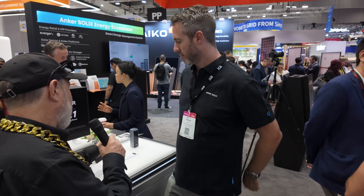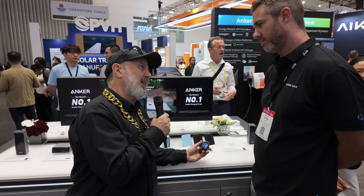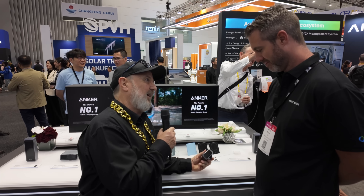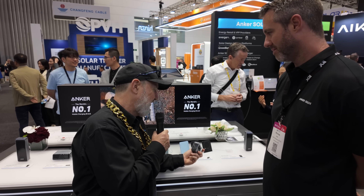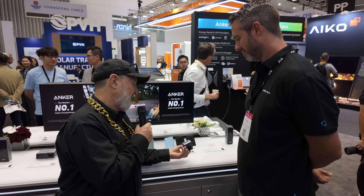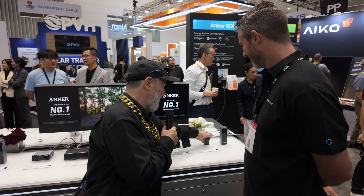And then there's the smaller version of the phone charger. Something I learned about these is they use gallium nitride technology, which means they're super small and powerful — very, very efficient electronics. That's 160 watts in a tiny little thing. Three USB-Cs — you can run a couple of laptops off this easily. That's pretty impressive.